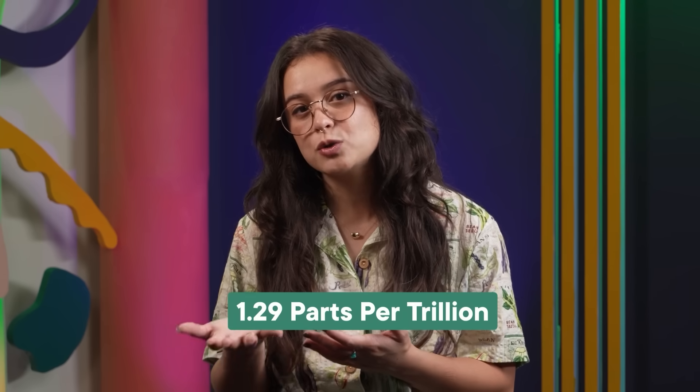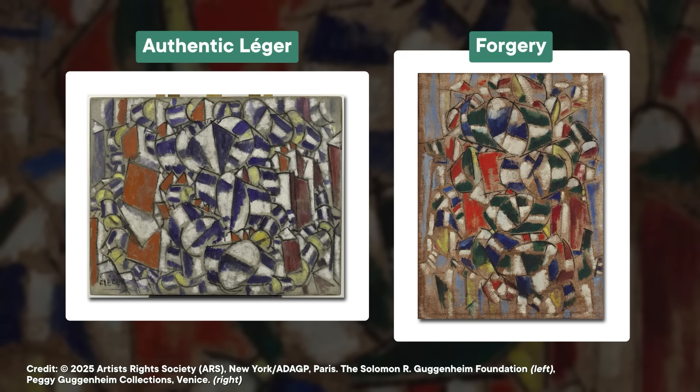By using just a couple threads of canvas, the physicists were able to perform carbon dating on the Léger painting. The canvas contained a relatively enormous amount of carbon-14 — 1.29 parts per trillion. That is far too much for the canvas to have been created in the 1910s. The material for the canvas was definitely harvested after the bomb peak, made with plants from either 1959 or 1962. And considering Léger died in 1955, things don't add up either way. The painting was undeniably a fraud.